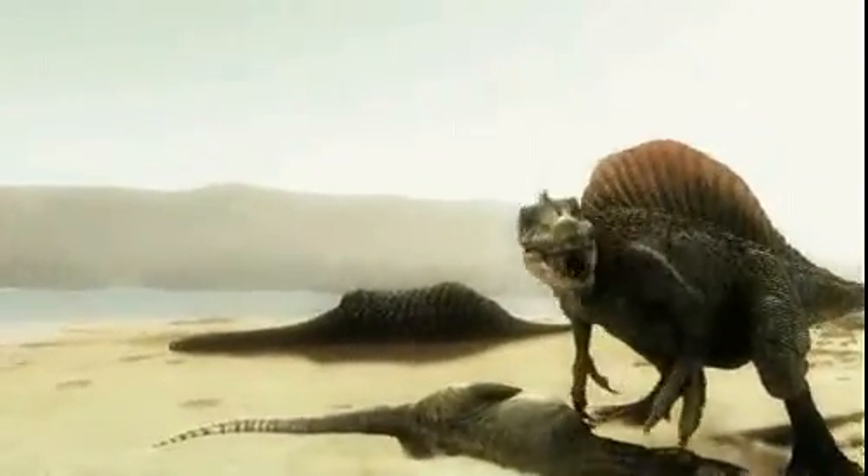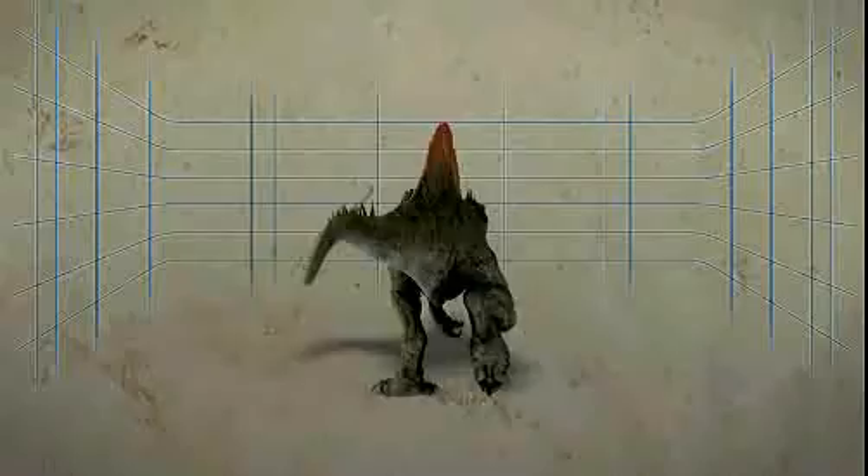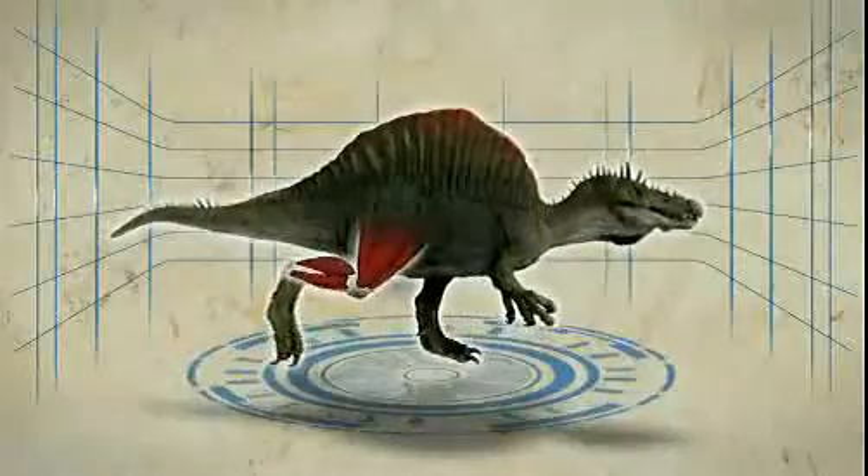Spinosaurus was the largest carnivorous dinosaur ever to stalk the Earth, but most people have never heard of it. Our scientific team is resurrecting this monster to try to figure out how it lived, hunted, and killed.